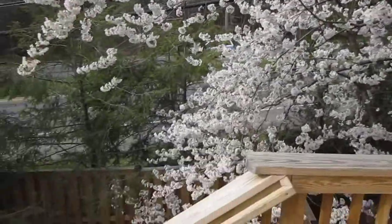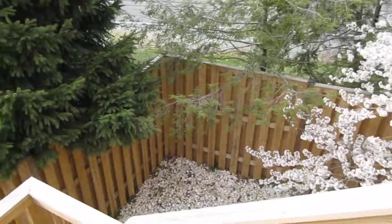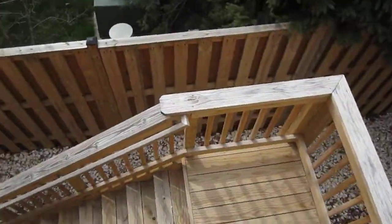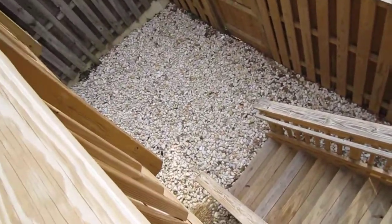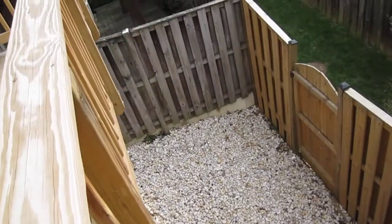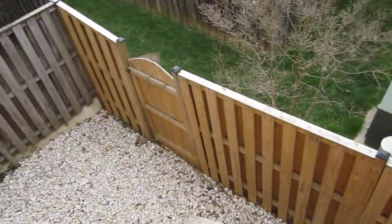Nice tree overhanging the property. As you can see, a very tall fence down below. These stairs go all the way down to the bottom. Those are not flowers down there, those are rocks. We don't have grass. There's the fence again.